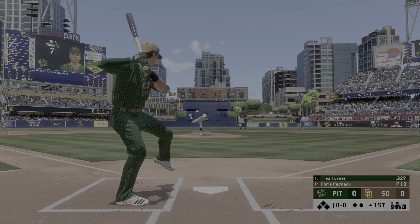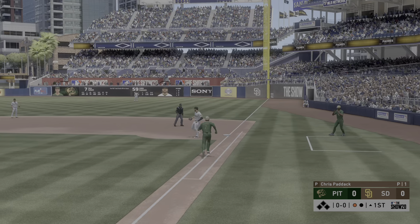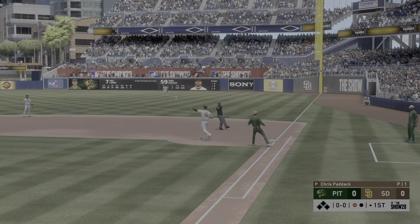First pitch coming. Here it is — down to third. Machado is there, and the inning begins with a quick out foul away.